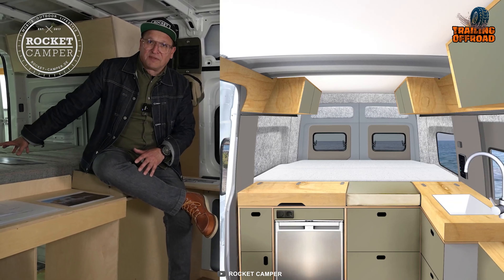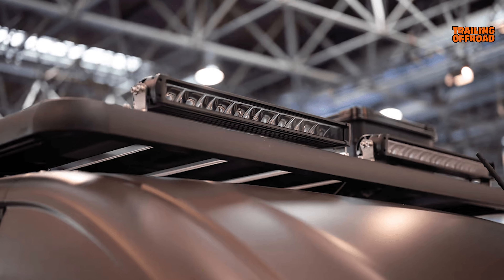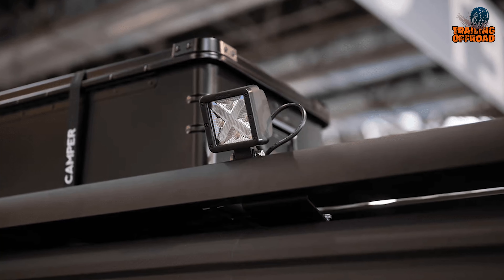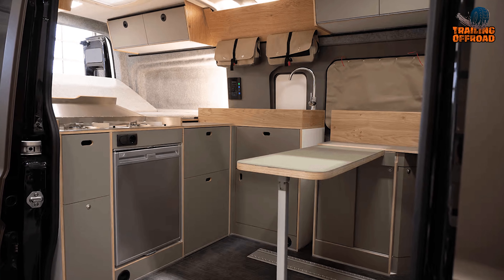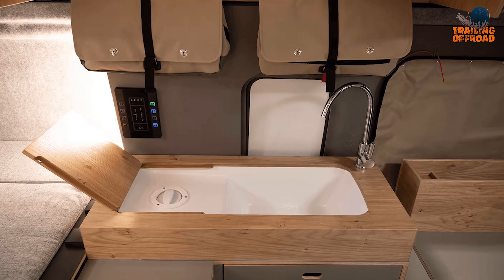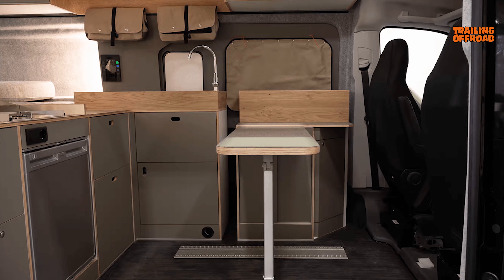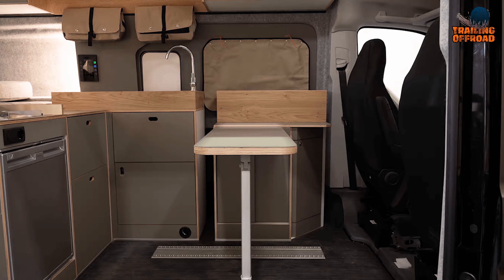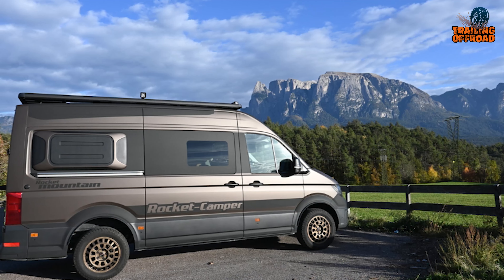Stepping inside, this van is built with high-quality materials and handcrafted by Rocket Camper, known for its attention to detail and quality craftsmanship. The van's interior is well thought out and tested over years of personal use. With a compact and patented layout, this van provides a surprising amount of freedom of movement, and the low vehicle height allows easy passage through flat passages.